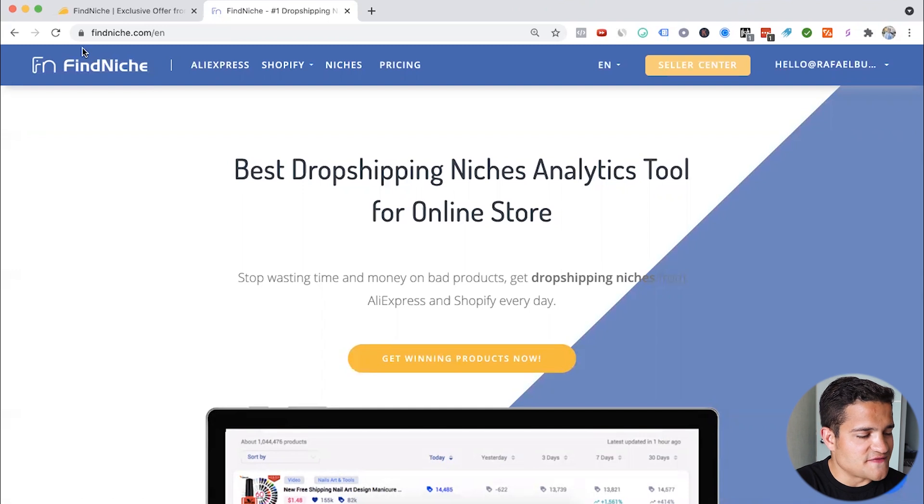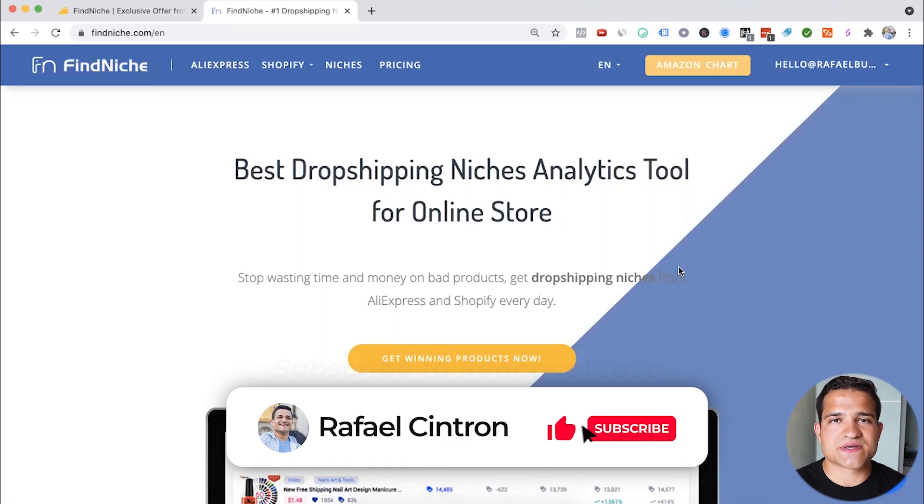The tool is called findniche.com — best dropshipping niches, analytics tool for online stores. Basically a tool that lets you find products and niches to sell on your Shopify dropshipping business.